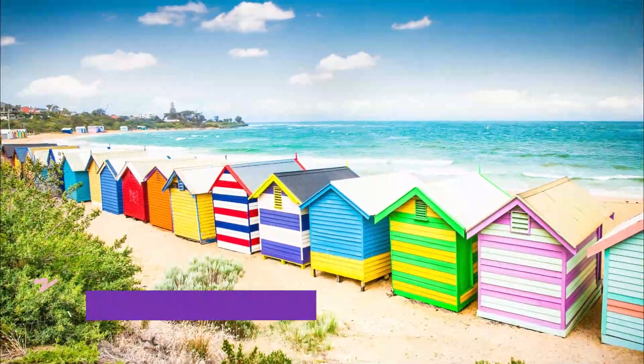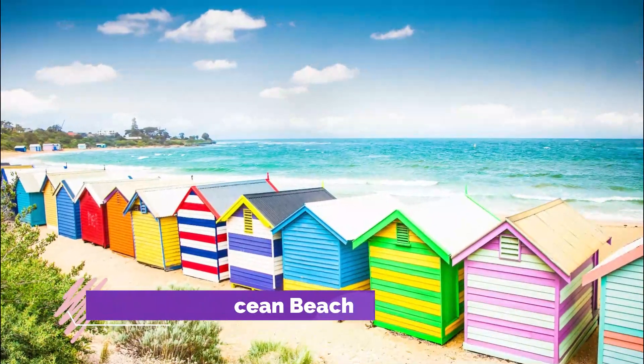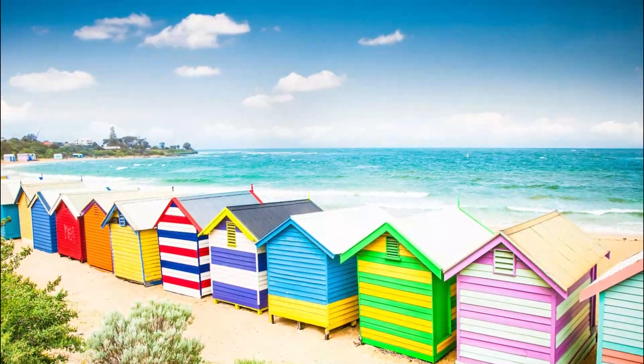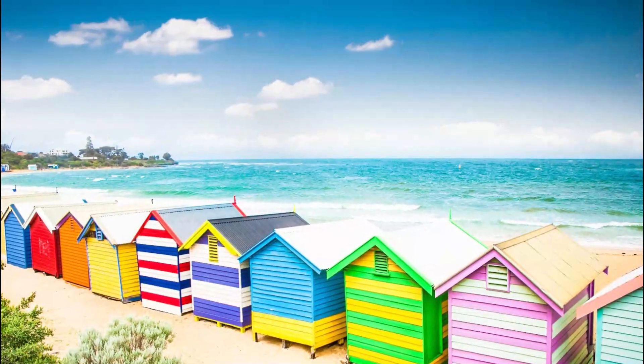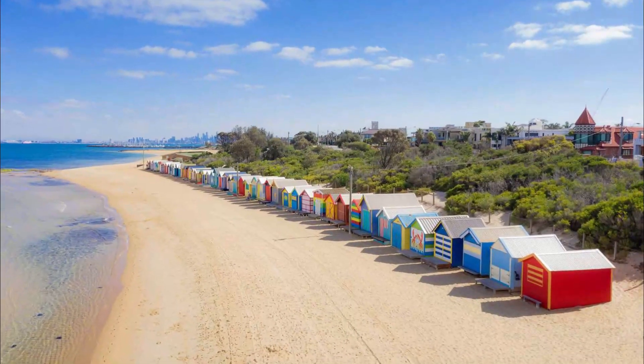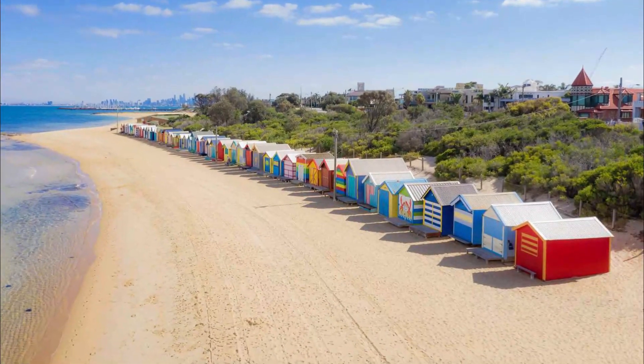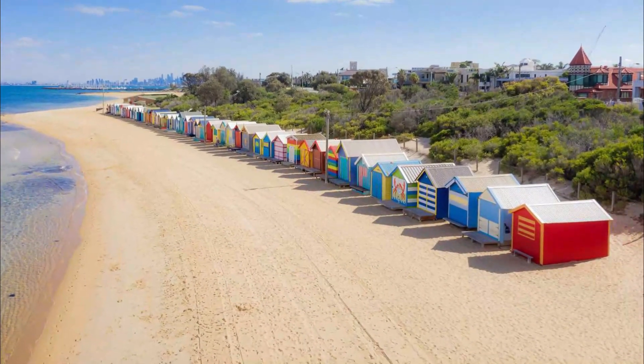Number 2: Sorrento Ocean Beach. This gorgeous beach lies at the very tip of the Mornington Peninsula and is well worth the 90-minute drive from central Melbourne. One of the best beaches in Melbourne if you're seeking seclusion, Sorrento Ocean Beach is home to rugged natural rock pools that can be explored at low tide.